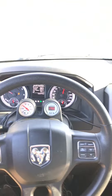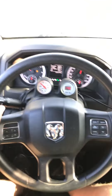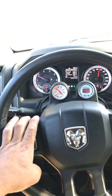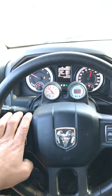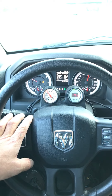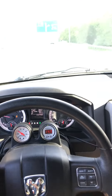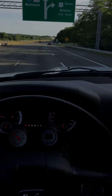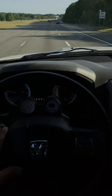I need one of those GoPros. Oh man, so that was that. Let me see if I can see the wideband. Damn, that was a great pull. I can't even see the gauges with this camera — it's like too bright.